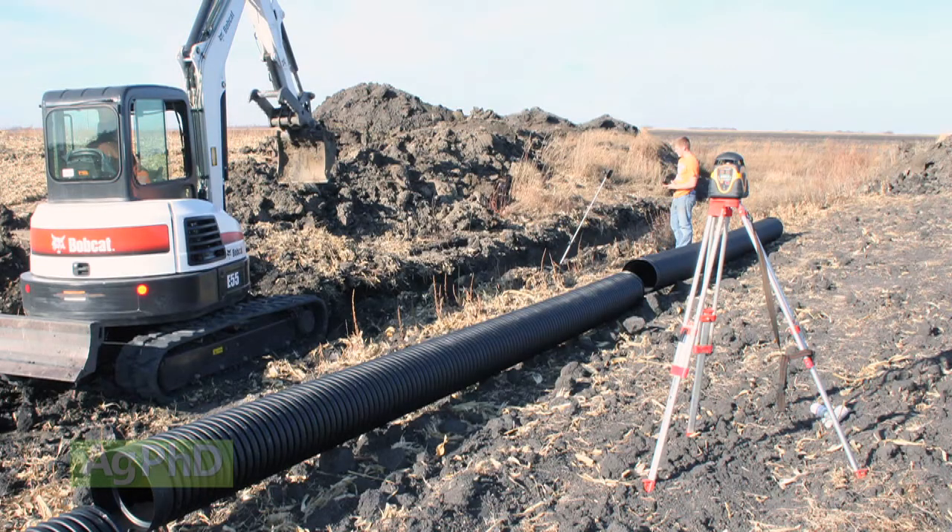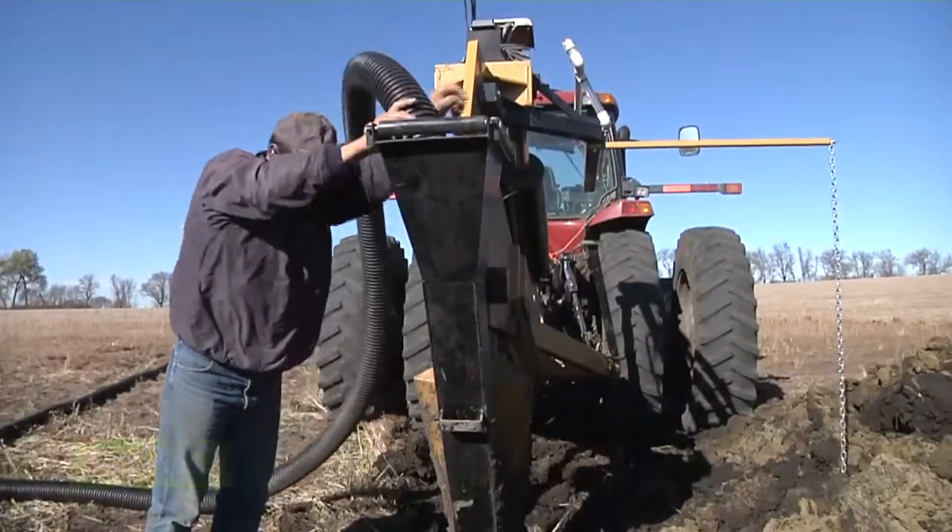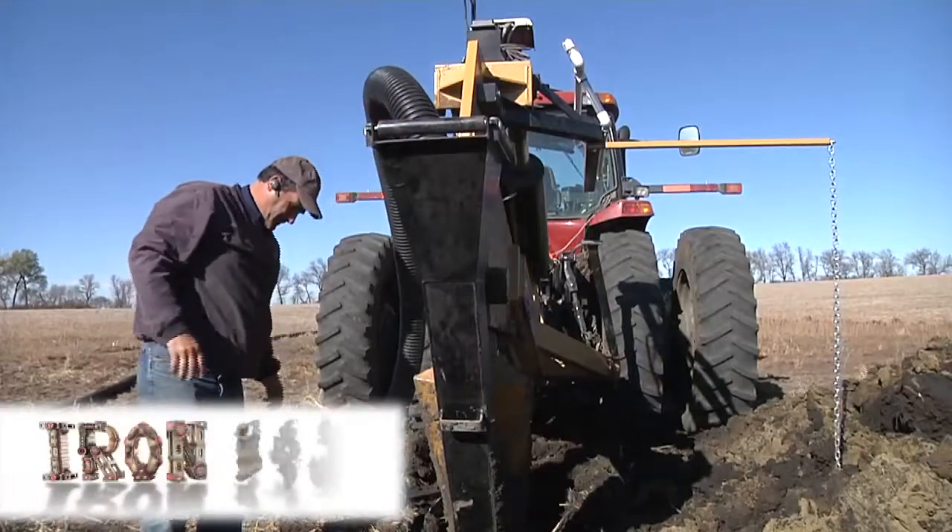There are advantages to using both laser and GPS when installing drain tile. The decision is up to you which way you'll go on your farm. That's all for today's Iron Talk, and now, back to the show.